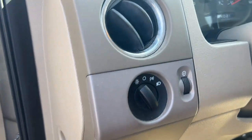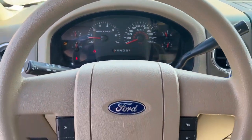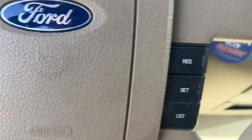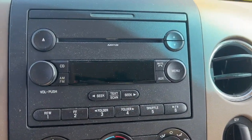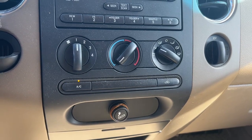The following are some of this vehicle's highlighted options: keyless entry, alarm, intermittent wipers, running boards, tire pressure monitoring system, passenger vanity mirror, rear reading lamps, automatic headlights, driver vanity mirror, and CD player.